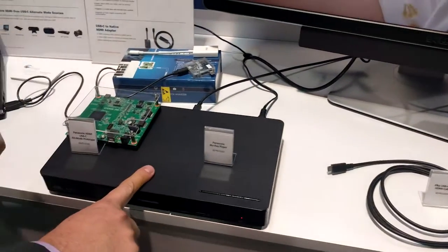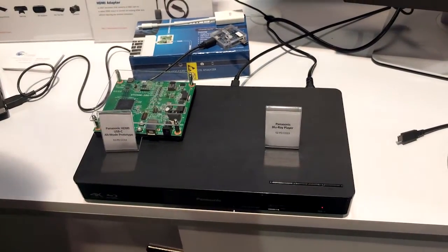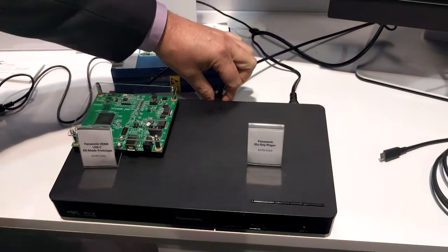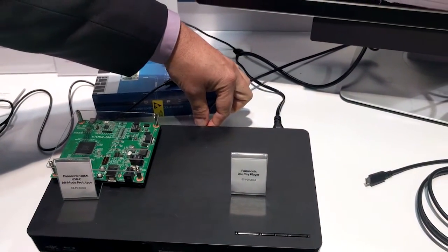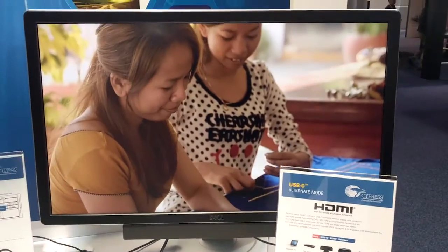This specification also enables HDMI sources such as this Panasonic Blu-Ray DVD player. You can have a slim little Type-C connector on the back and transmit native HDMI up to an existing HDMI display.